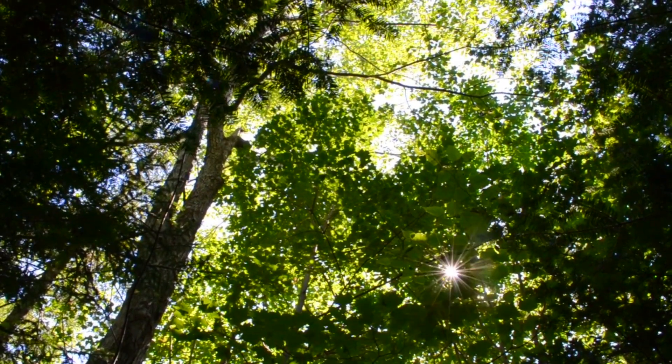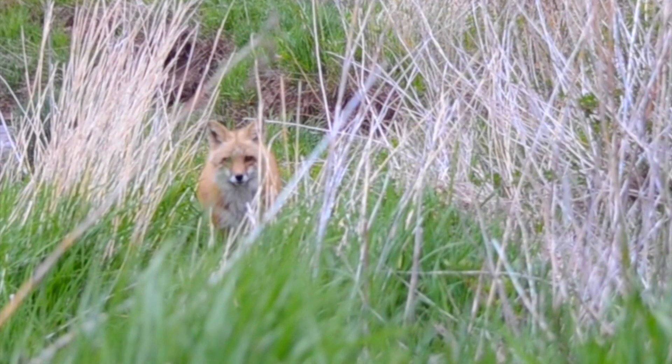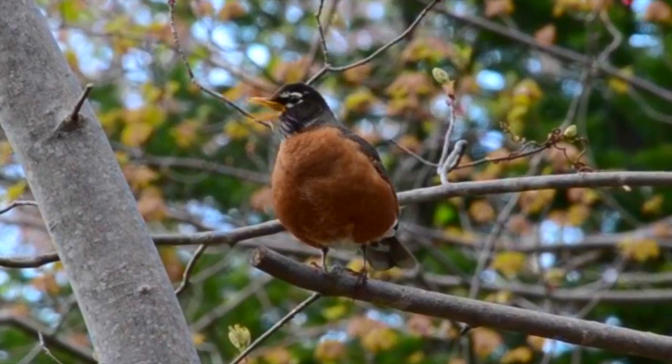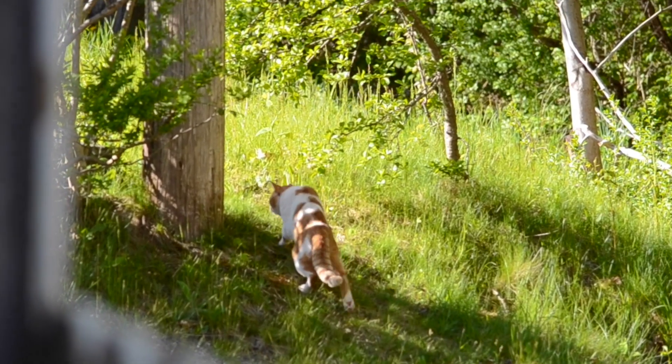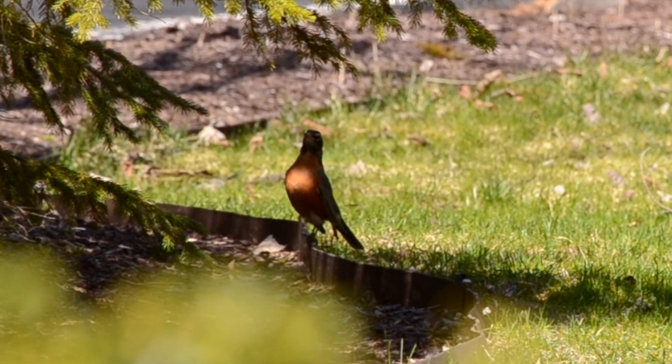Imagine being able to walk in a forest and instantly know where all the predators are hiding. It might sound impossible, but this is exactly what robins do every single day, and they do it totally under the radar of all the unsuspecting humans around them.